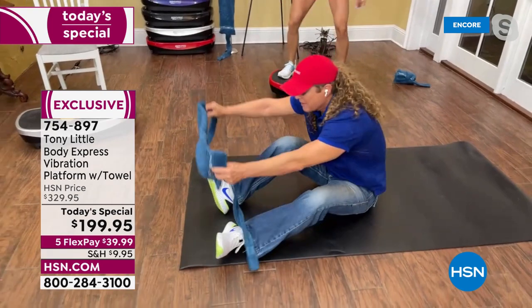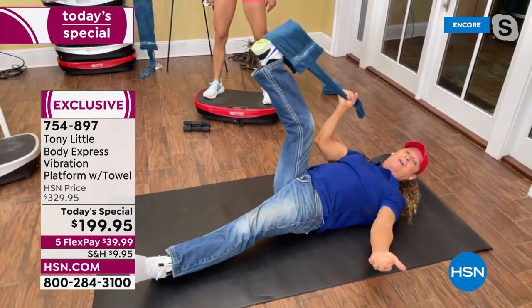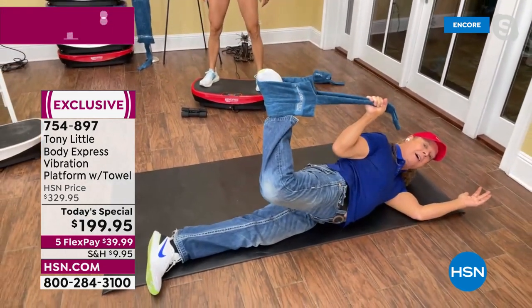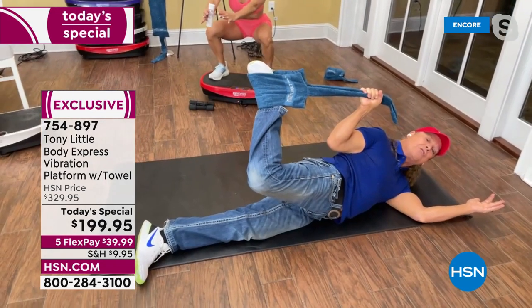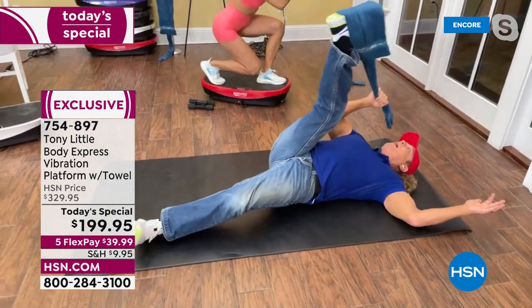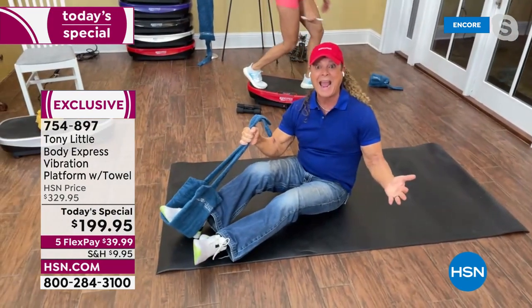This is called the stretch out towel and I just want to show you the genius of it — simple genius. You take a towel and now, because of reach, you can stretch out your body where you could never stretch your legs before. You now can stretch your legs, come back, go over. And if I want to get up, it helps me get up. What a smart design.